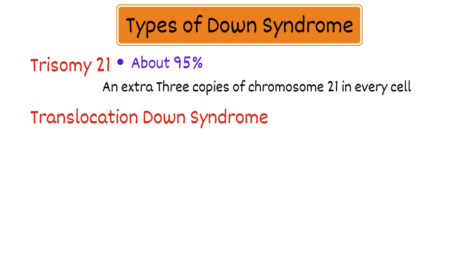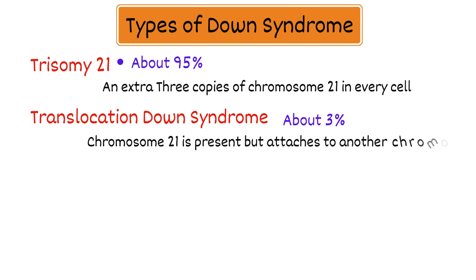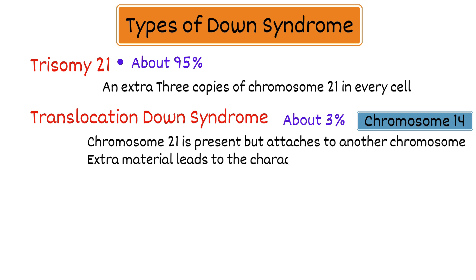Translocation Down syndrome affects about 3% of people with Down syndrome, where chromosome 21 is present but attaches to another chromosome, usually chromosome 14. Individuals with translocation Down syndrome have the usual 2 copies of chromosome 21, but the extra material leads to the characteristics of Down syndrome.